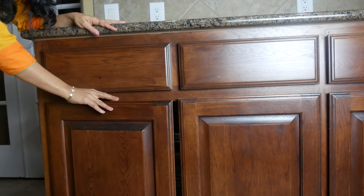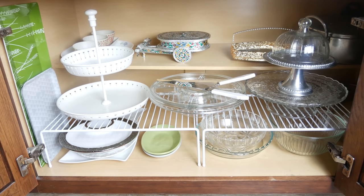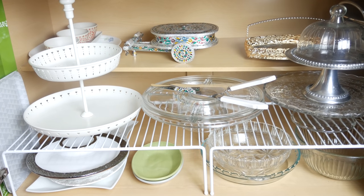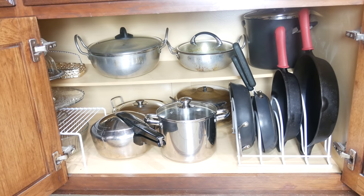The cabinets under these drawers have platters, servers, cake domes, trays and things like that. And the next one has heavy pans, a cooker, and kadais that I don't use on a daily basis.